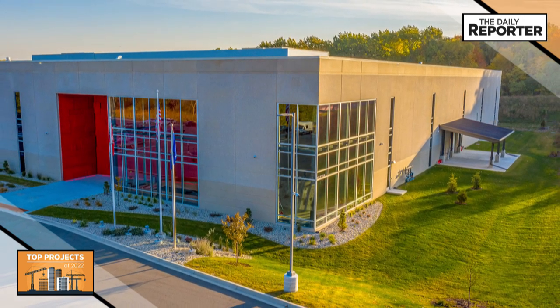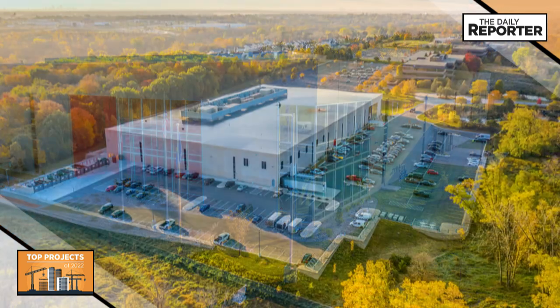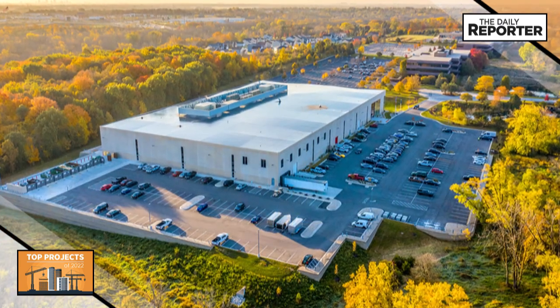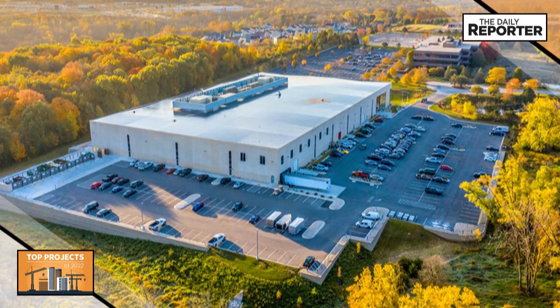The building features open office space, private offices, and conference rooms, with a strategic floor plan and windows, allowing employees to view the research and development area while minimizing noise pollution.